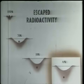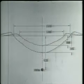Thus, it is possible to choose a depth of burst that will give almost maximum crater size with the release of only a few percent of the radioactivity. Using these concepts, the depth of burst chosen for Sedan was 635 feet.